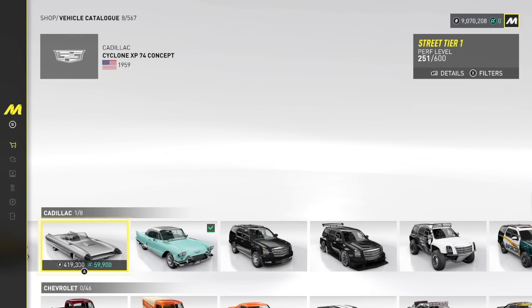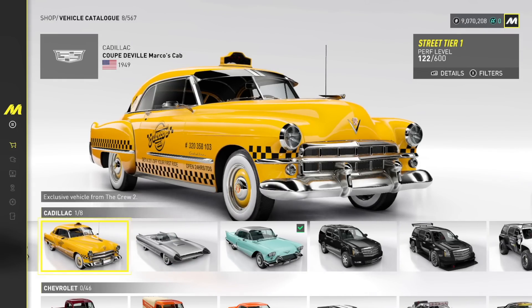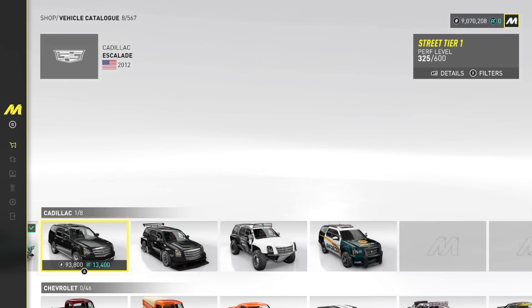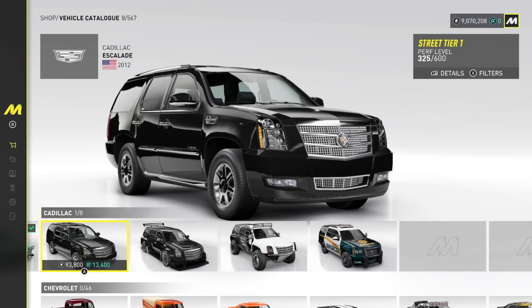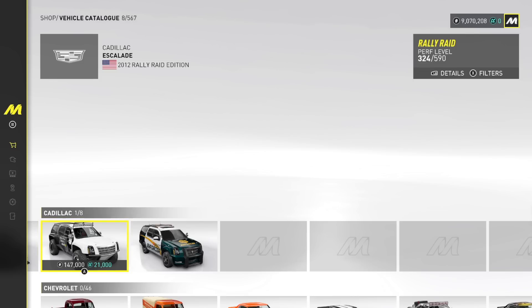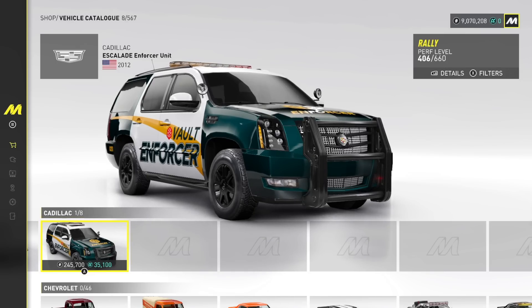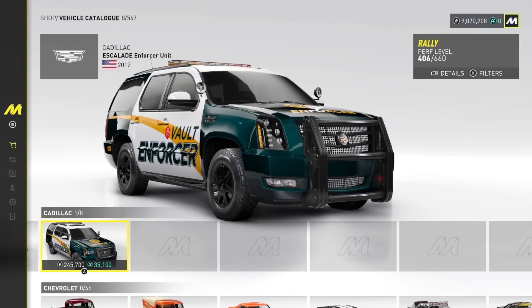Cadillac — there's a lot of cars here. Cyclone XP 74 Concept, we have the Coupe DeVille Marcos Cab, we have a Cadillac Escalade — put some 24s on it. We have the Racing Edition — I don't know why that's a thing. 2012 Rally Edition. And then we have the Enforcer Unit on the Vault Interceptor — I remember that thing.